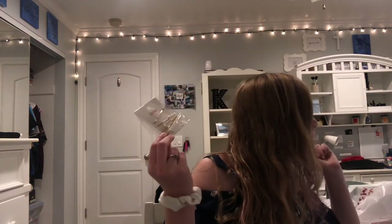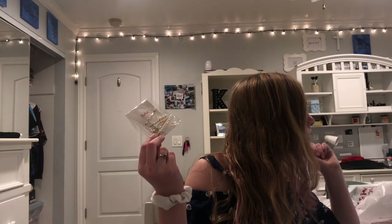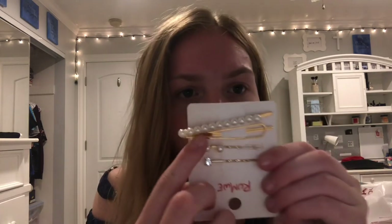They had a promotion where if you spend a certain amount you get a free item, so I got these pearl trim hair clips for free. There's a little diamond clip, some with pearls, a weird clip, and a whole line of pearls. For free I don't care — I'll take them.